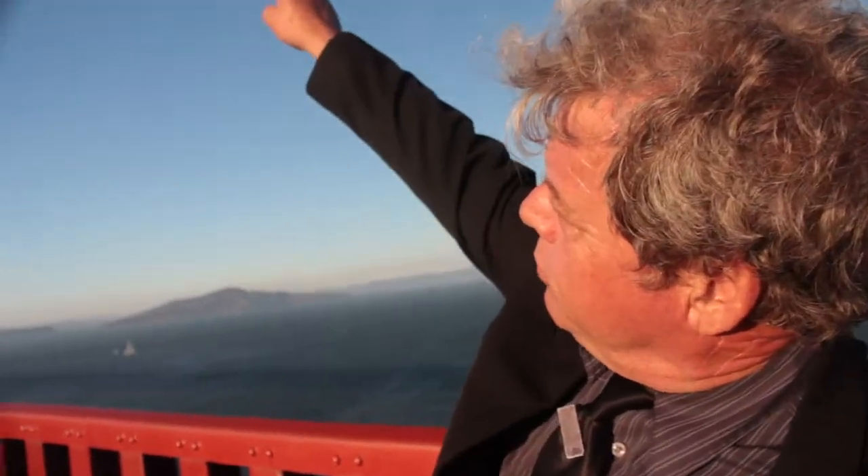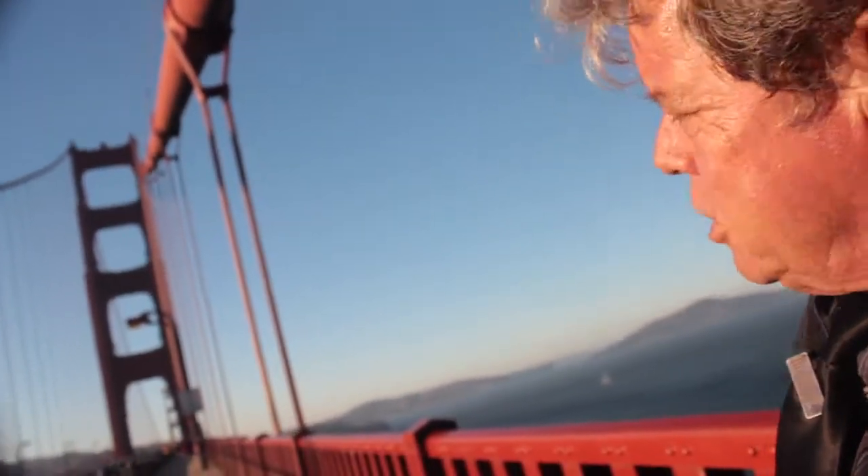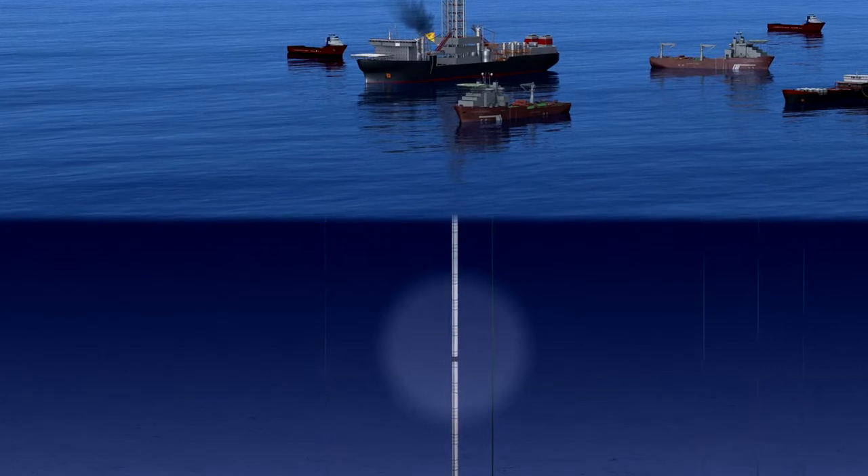We're standing on the Golden Gate Bridge, and we're looking at the main cable suspension — the entire bridge is on this cable. We're here because this is the size of a flexible riser. It's a very close analogy.